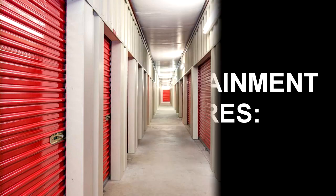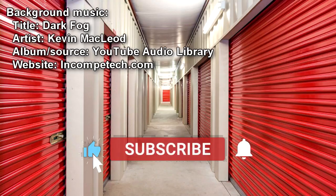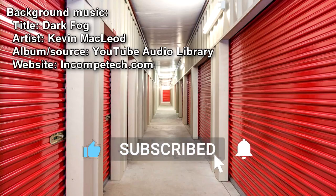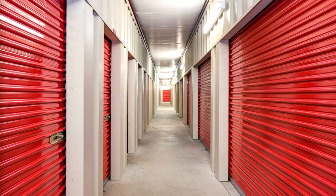Special Containment Procedures: SCP-1066 is to be kept in a document storage box large enough to contain it without folding or rolling. It should be stored on a standard shelving unit in Storage Site 23. Any personnel with Level 2 or higher clearance wishing to run tests on SCP-1066 should speak with Dr. P. Verino.